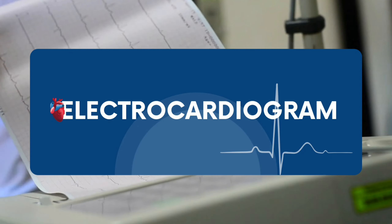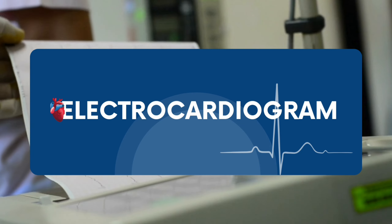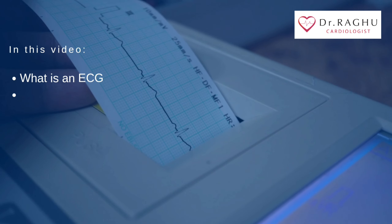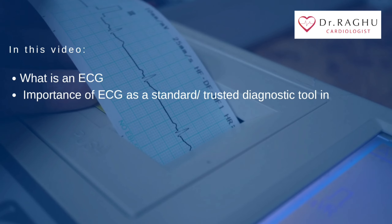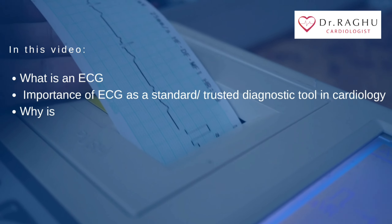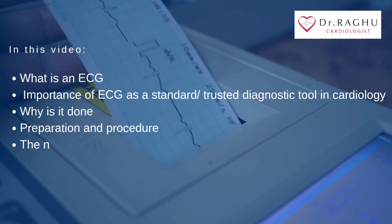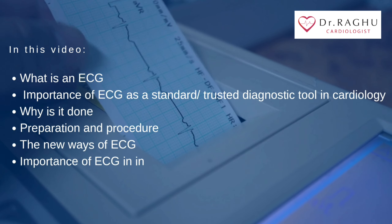This patient education video talks about an ECG or an electrocardiogram. In this video, you will see what is an ECG, the importance of ECG as a standard or trusted diagnostic tool in cardiology, why it is done, preparation and procedure, the new ways of ECG, and the importance of ECG in intensive care.